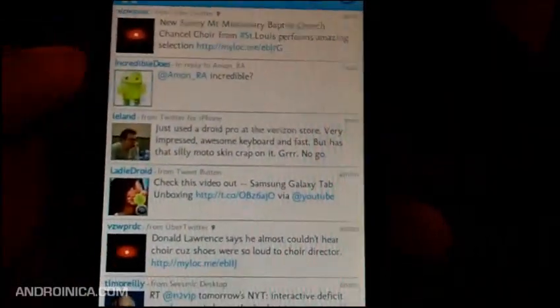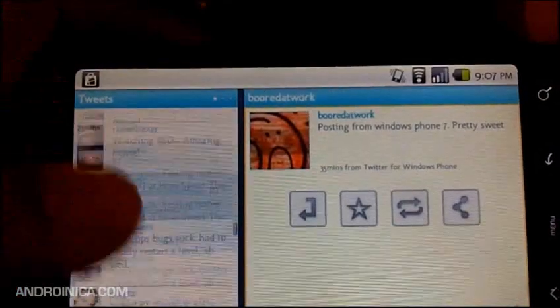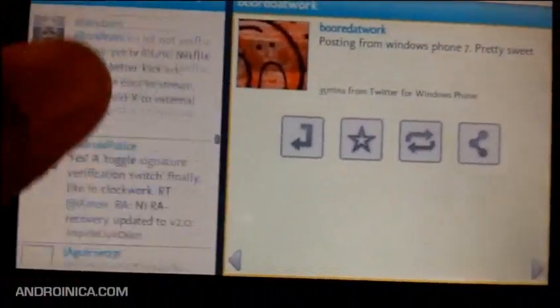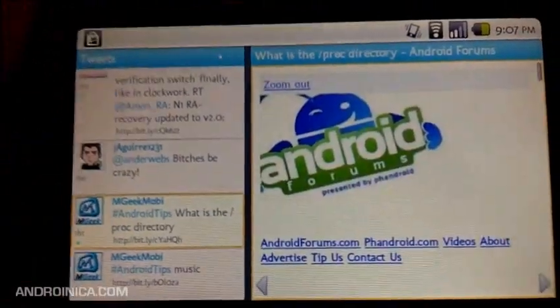To all you people still choosing your Android Twitter app, don't forget that Tweedroid is out there. It's available for free with ads, or you can buy the pro version and get no ads at all for $3.99.